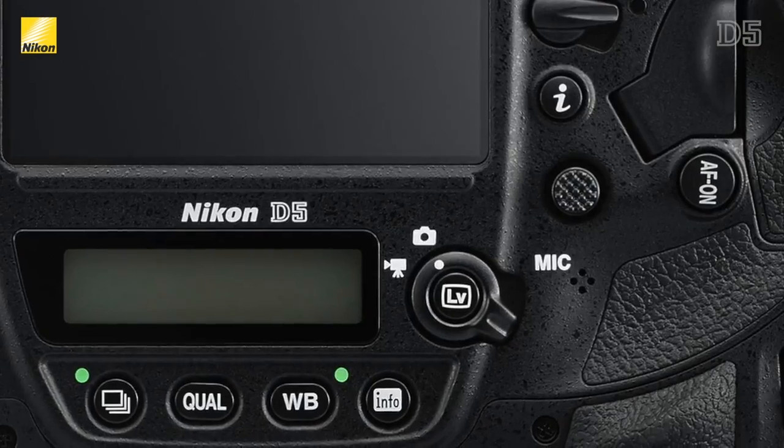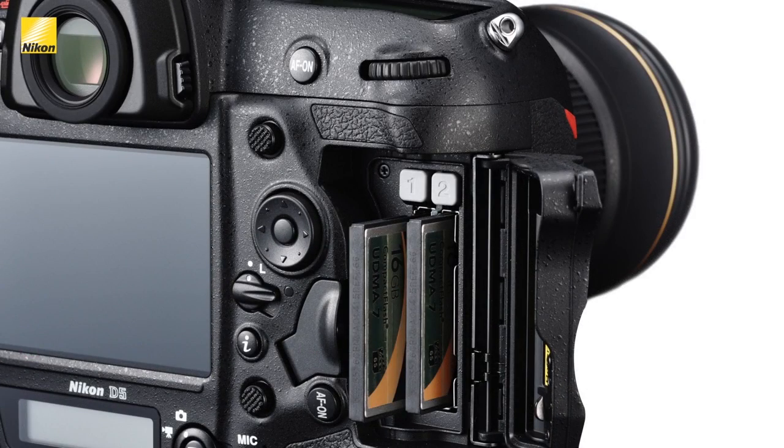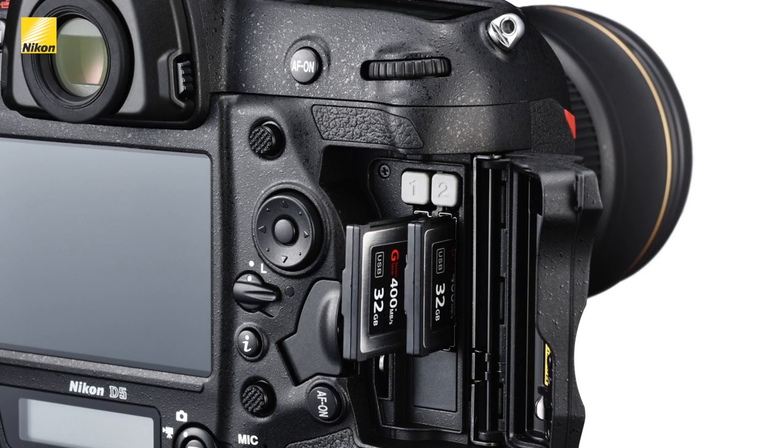The info button has been moved to the audio annotation button position, and the dual memory card slots are now available either as a dual compact flash card option or a dual XQD option. XQD cards are a huge benefit to photographers or videographers who need robust cards with the fastest possible read and write speeds.